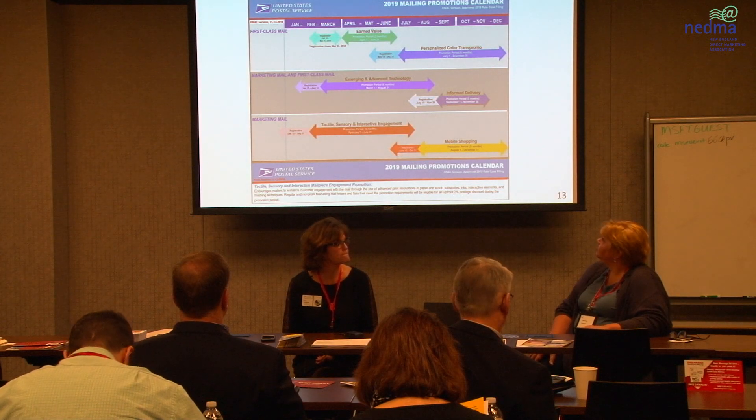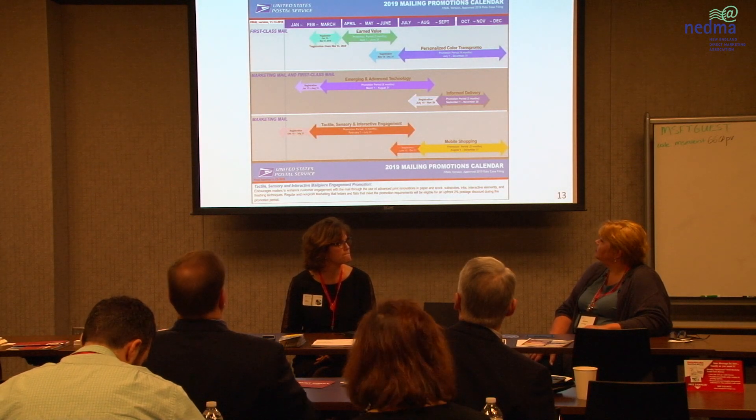As a mailer, you don't have the option of opting out of informed delivery — it's all driven by the consumer. As they are scanning your mail piece and reading the IMB, they're taking the image and then it's showing up. This sets us up for the third part of the trifecta with shapes.